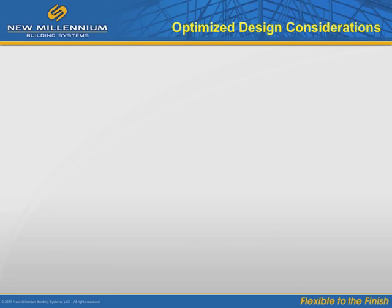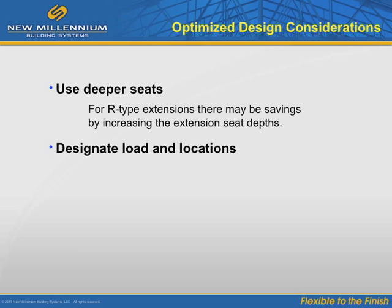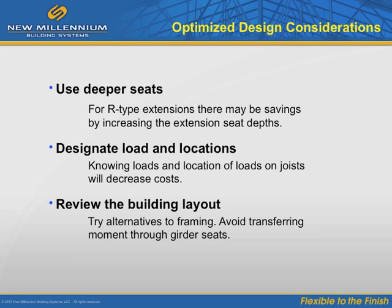Let's look at ways to optimize a design for additional cost prevention. Use deeper seats — for R-type extensions, there may be savings by increasing the extension seat depths from 2.5 to 5 inches deep, which can provide the required design strength with less steel. Designate load locations, as knowing loads and their location on joists will decrease costs. Study the layout, try alternatives to framing, avoid transferring moments through girder seats, and keep load path continuity simple to reduce fabrication costs.